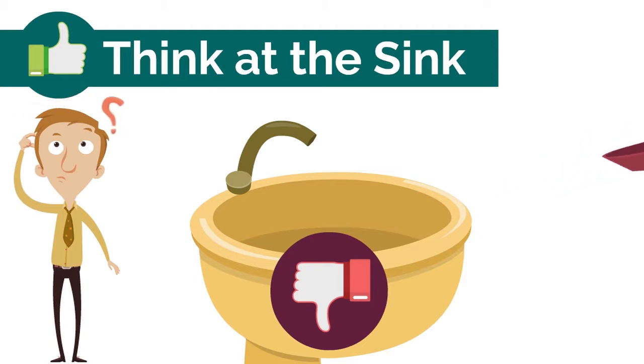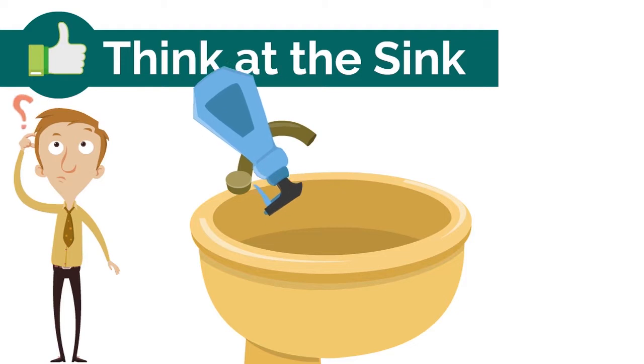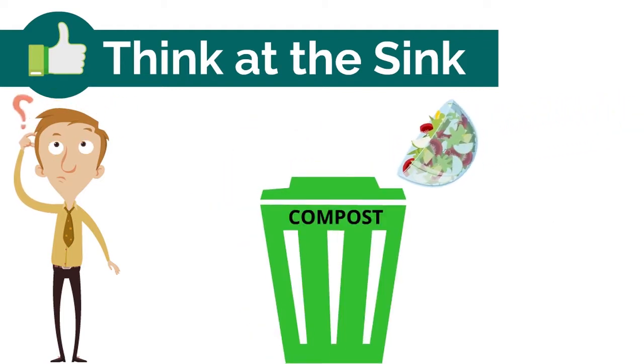Don't rinse coffee grounds into the sink. Don't pour household chemicals down the sink or flush them. Do eliminate or limit the use of garbage disposal systems. Do properly dispose of coffee grounds and food.